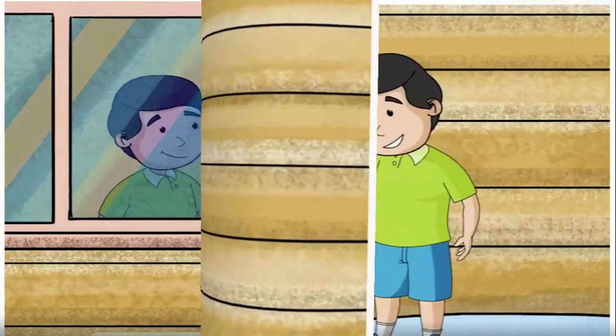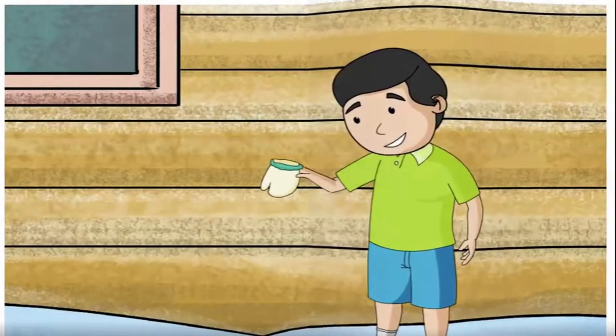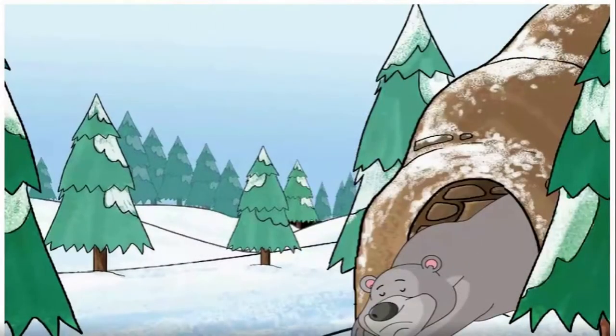The mitten went flying in the air and fell near Nicky's house. Nicky saw his mitten and was very glad to have it back. The bear landed in a cave and went to sleep.